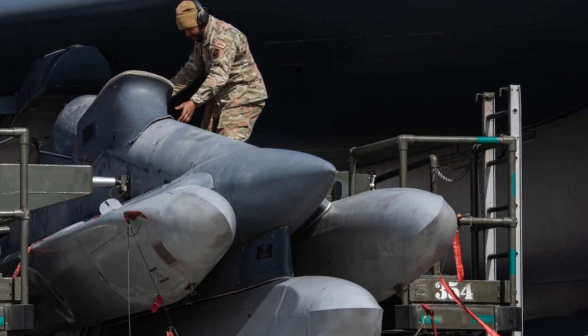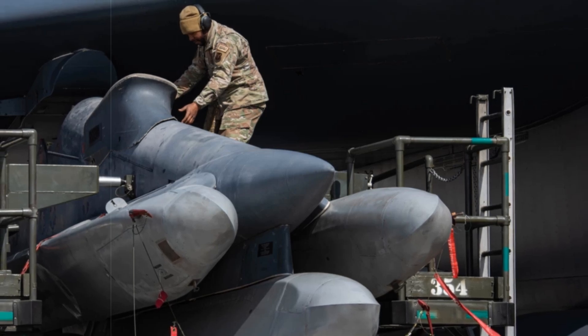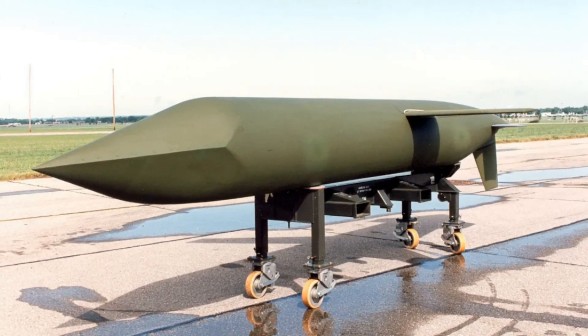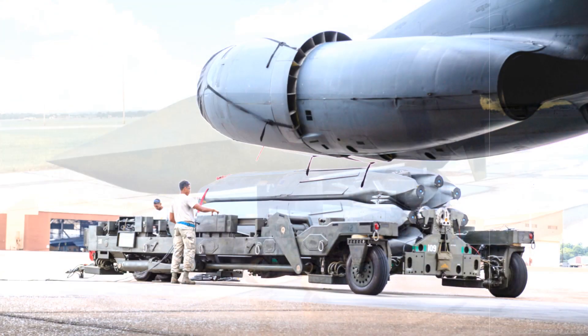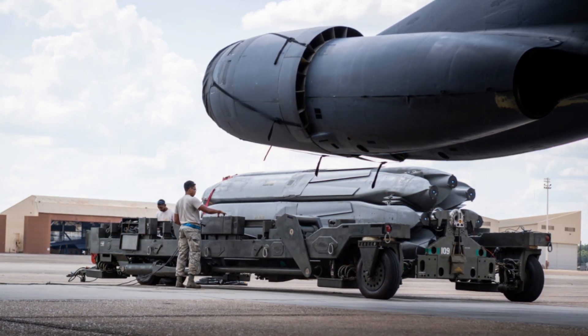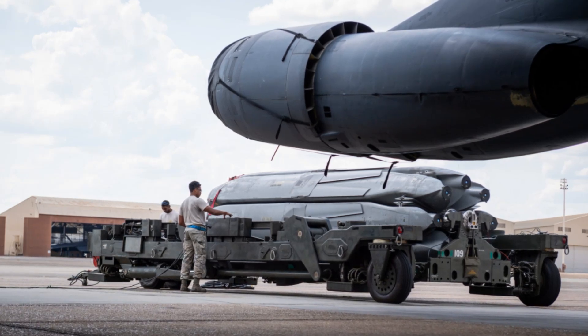The competition to develop the LRSO began in 2017, with both Raytheon and Lockheed Martin receiving $900 million contracts to create prototypes. Lockheed presented the YAGM-180A, while Raytheon offered the YAGM-181. Ultimately, Raytheon secured sole responsibility for continued development in 2020 and entered the engineering and manufacturing development phase under a contract potentially worth $2 billion.